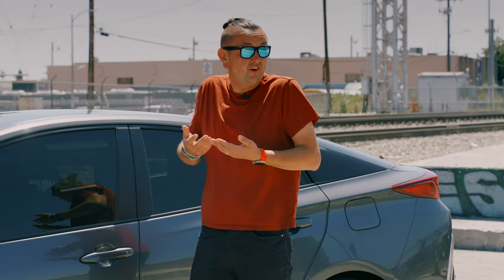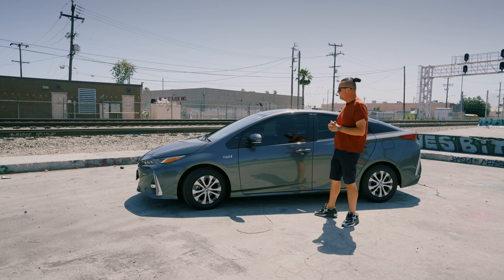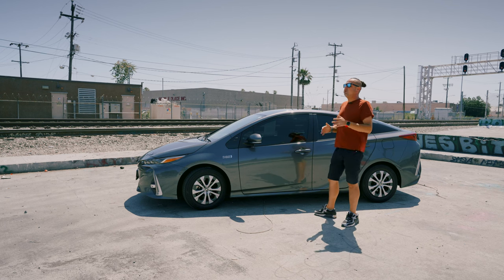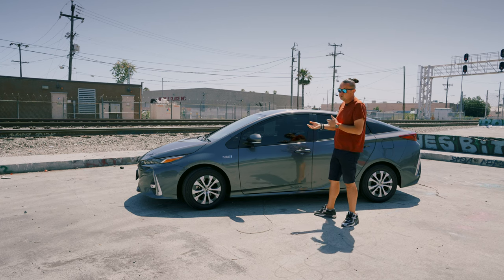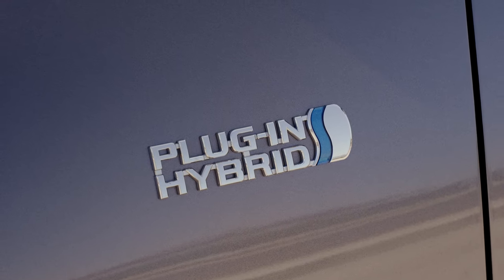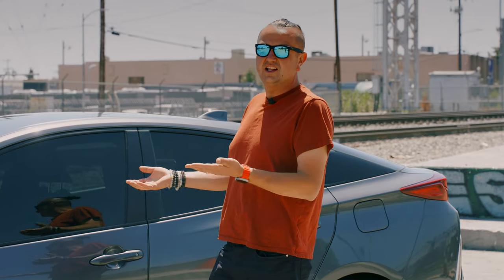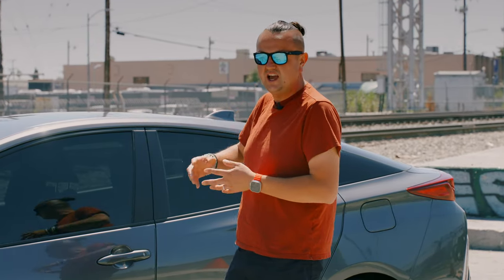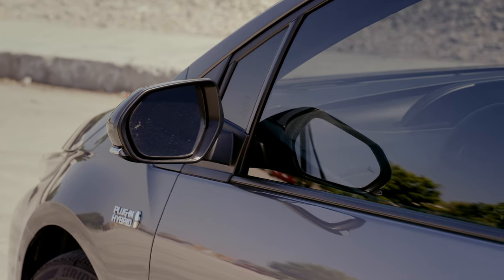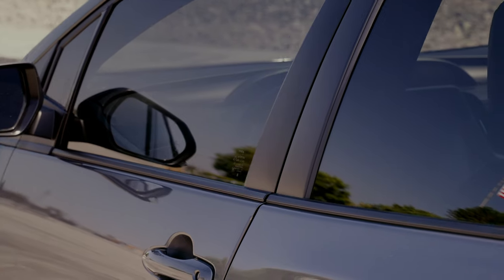Today we're in beautiful LA again, nice weather finally in the middle of June. We're going to talk about this 2021 Prius Prime and see the difference between the regular Prius and the Prius Prime. It's a nice car you can usually see in LA everywhere, and it usually has an Uber or Lyft sign, which makes it super good for rideshare driving.